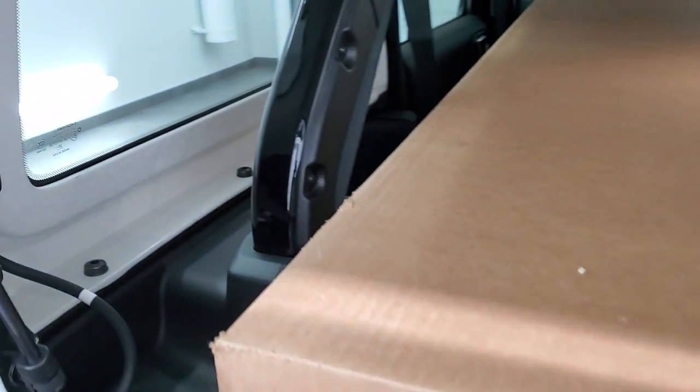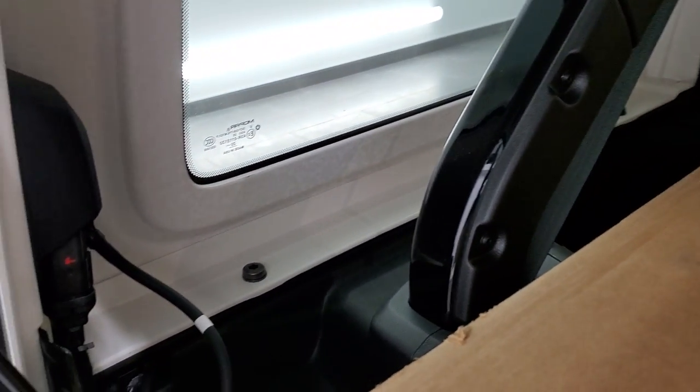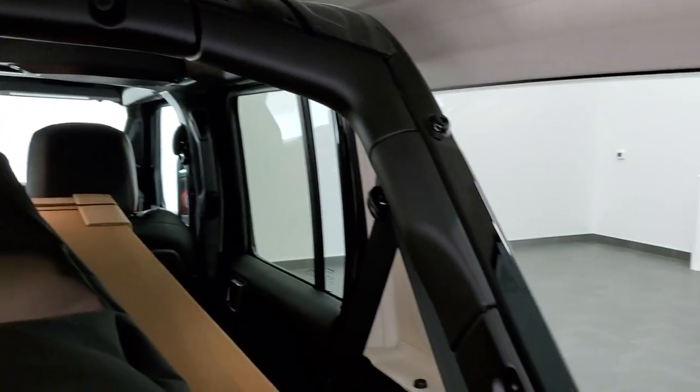I did want to point out you can still take these hard tops off. You've got three bolts on each side, two on the top for a total of four, and then two quick disconnects for your electrical and windshield washer fluid. Those bars are now painted to match the vehicle.